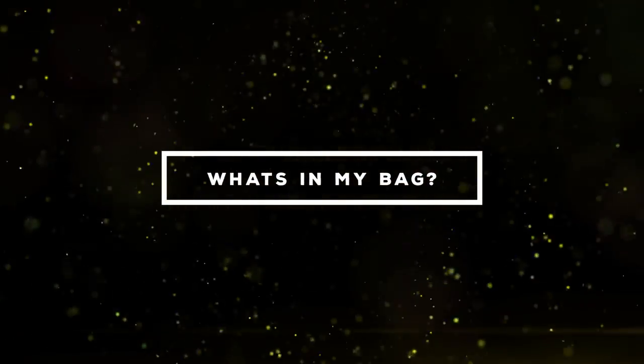Thank you so much for coming. So in today's video, we are going to do a what's in our bag! So we're just going to jump right into it, and let's go!